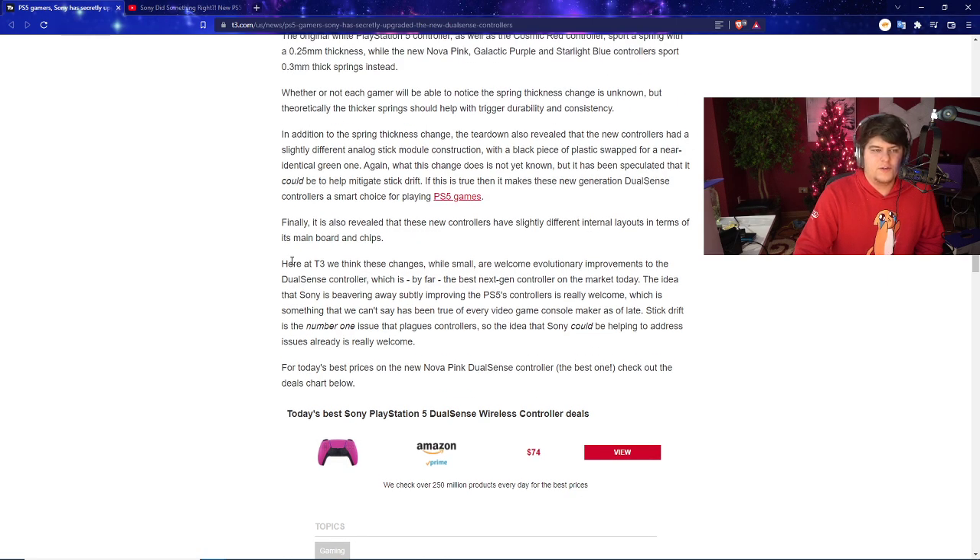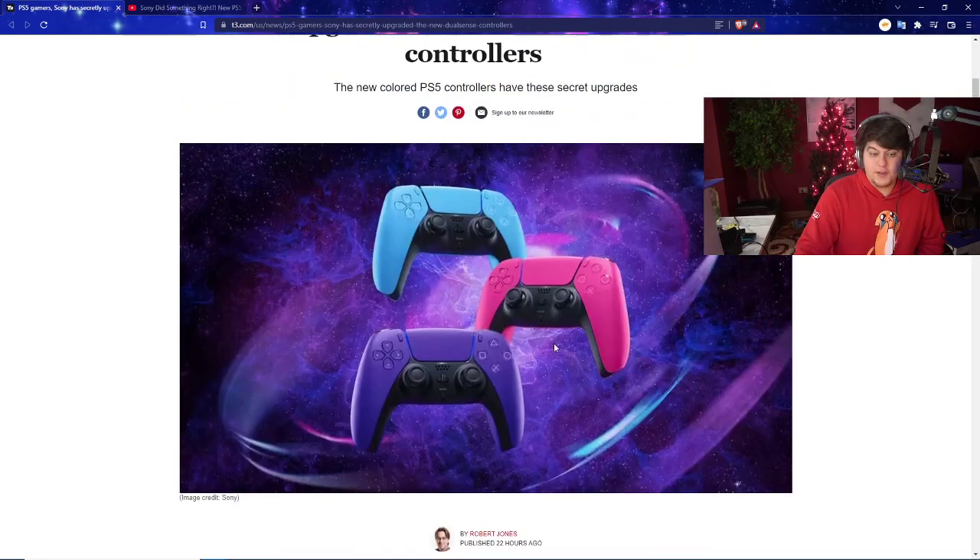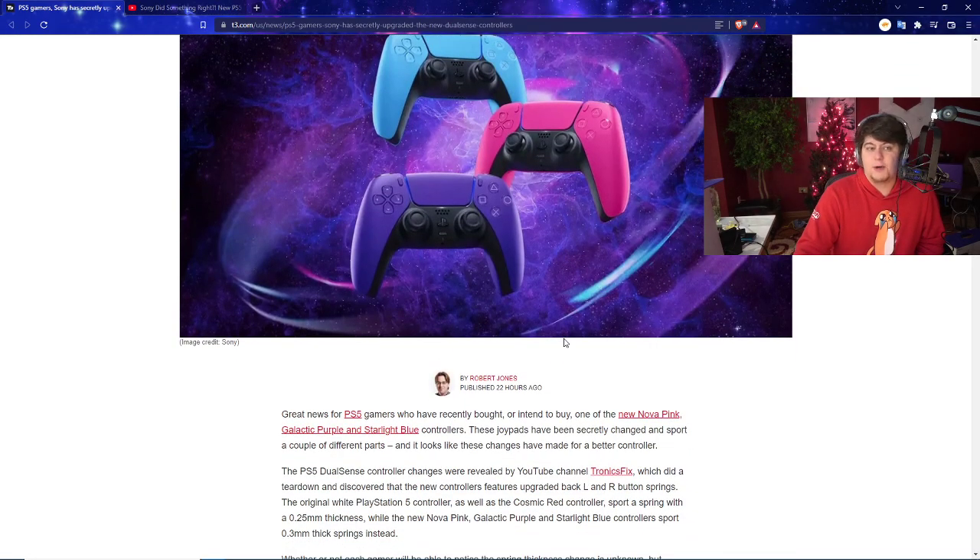I'm kind of in the same boat as the article writer over at T3 — I like the idea of new changes, I like seeing things being improved. Especially if they're trying to sell these controllers on Amazon or their own website, I want people to have the best bang for their buck. If you're slightly overcharging and it's two years later, I think we deserve a slightly updated rendition. It's actually a really cool upgrade from Sony — thumbs up.